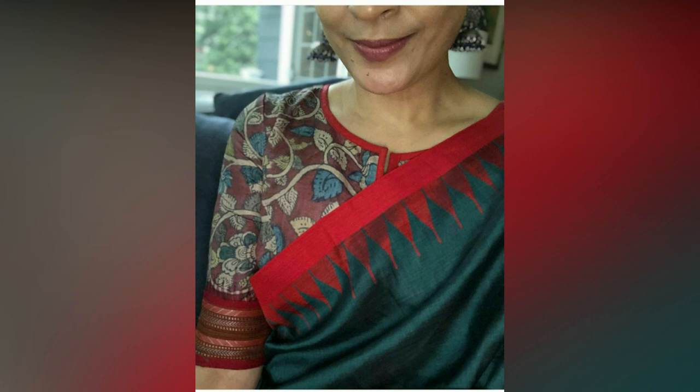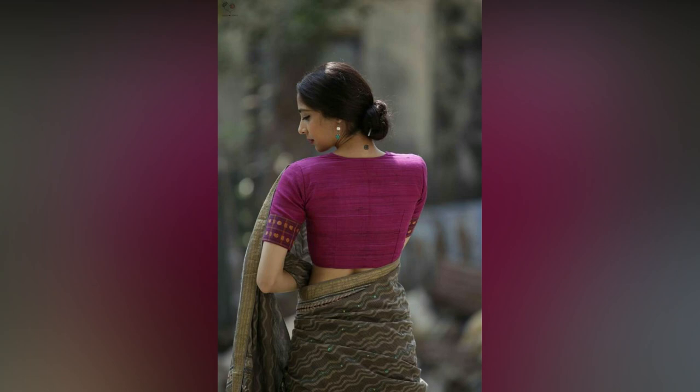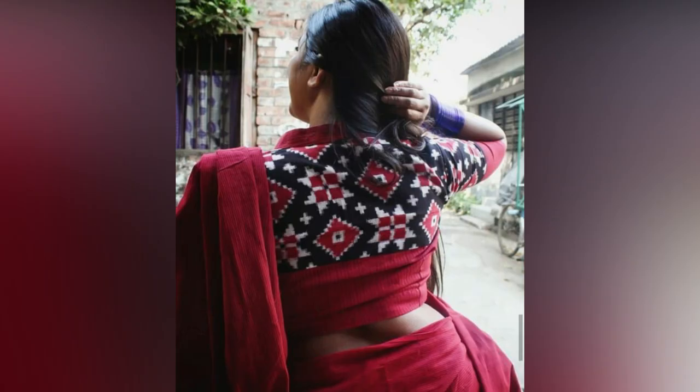Women always want to wear the latest fashion outfits, and what's latest in blouse fashion is handloom blouses. Much preference is being given to local handloom blouses these days.